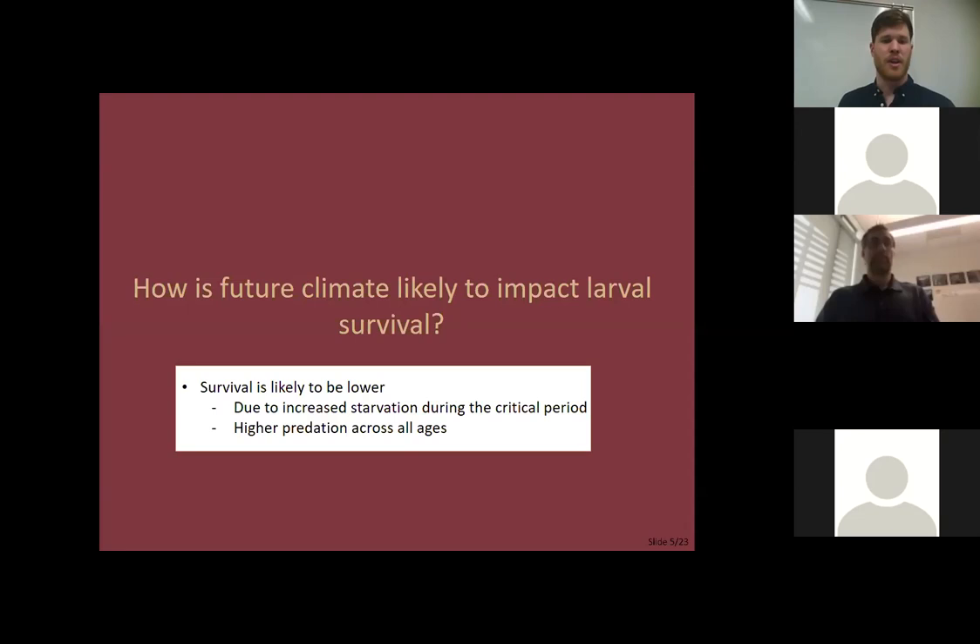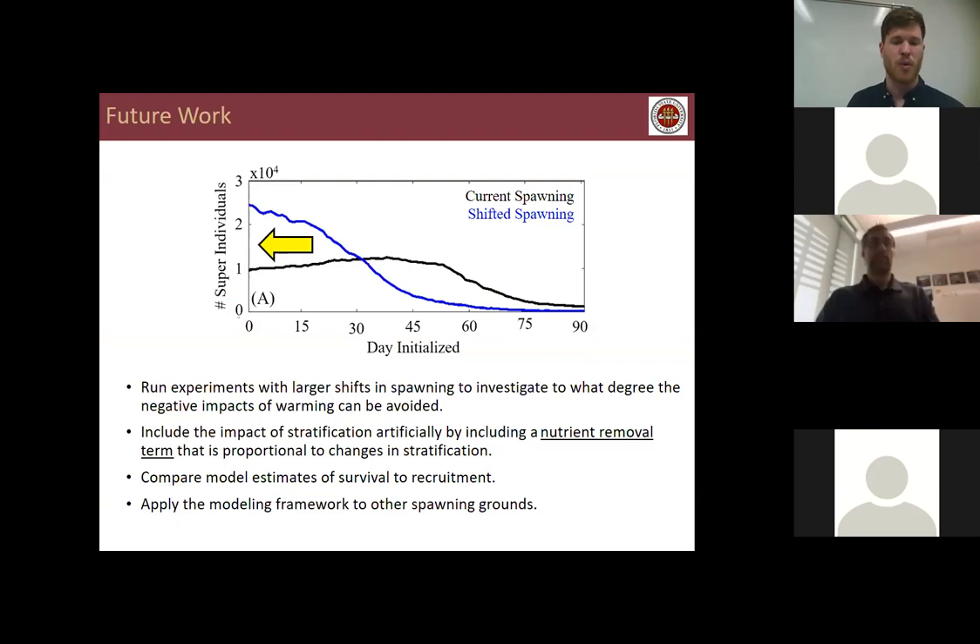In answer to the last research question: survival is likely to be lower in future climate, due to increased starvation during the critical period and higher predation across all ages. Future work includes running experiments with larger shifts in spawning to investigate how much warming impacts can be avoided; including the impact of stratification artificially via a nutrient removal term in the euphotic zone proportional to changes in stratification; comparing 20 years of modeled survival estimates — which vary by a factor of two to three, similar to recruitment — to observed recruitment; and applying this framework to other spawning grounds like the Mediterranean, where the mechanistic nature of the model makes it largely transferable.